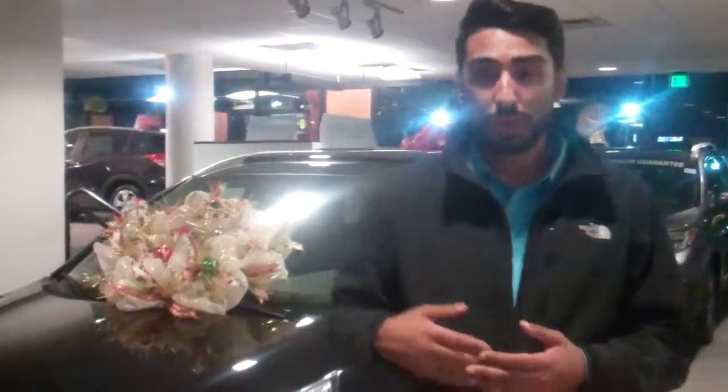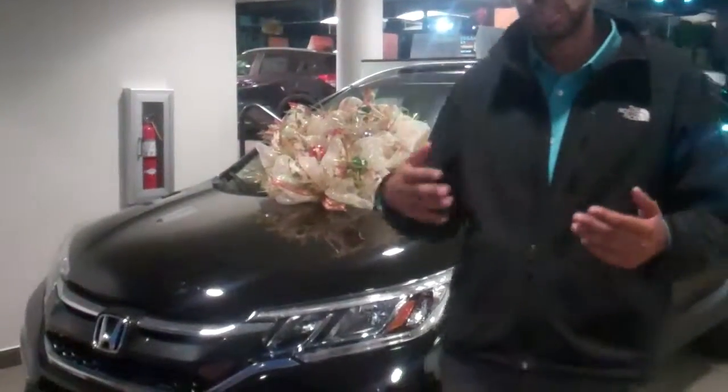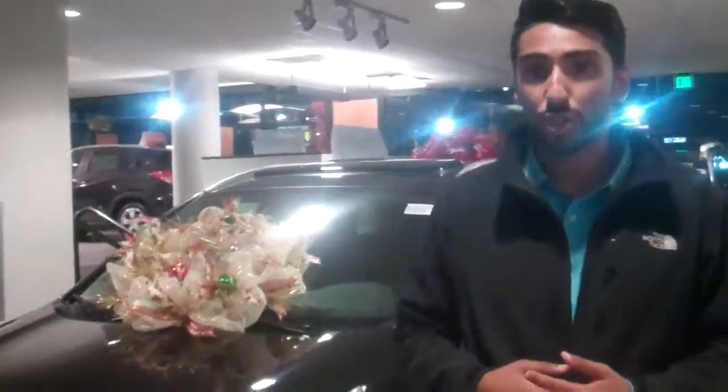Depending on which CR-V fits your wants, needs, and your budget, you'll be able to take that one out, test drive it, and I'll be able to show you all the features on that particular vehicle.